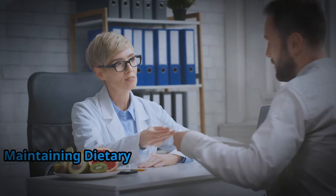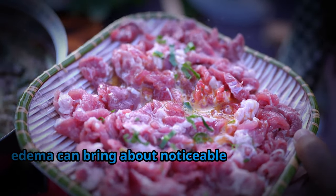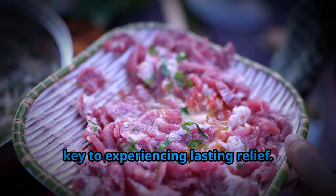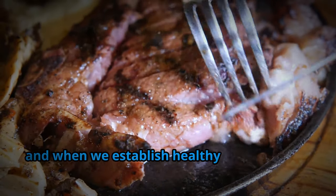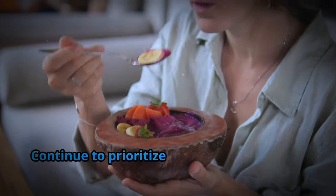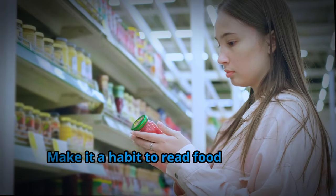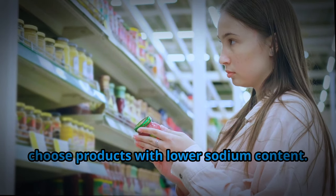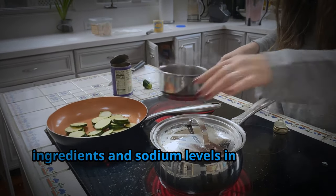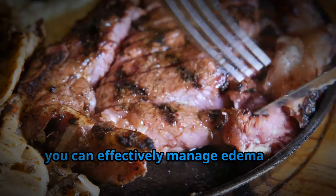Maintaining dietary changes consistently is key to experiencing lasting relief. Continue to prioritize potassium-rich foods, incorporating them into your daily meals. Make it a habit to read food labels and choose products with lower sodium content. Embrace home-cooked meals as much as possible, as this allows you to control the ingredients and sodium levels in your food. By making sustainable dietary changes and sticking with them, you can effectively manage edema and prevent its recurrence.